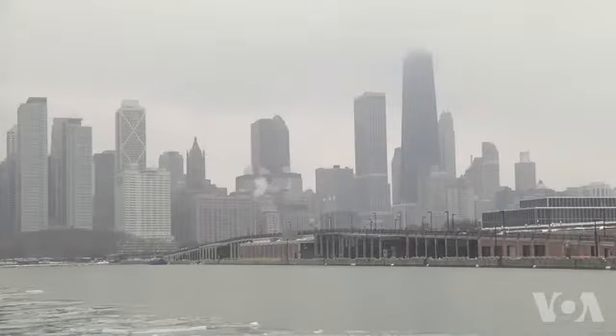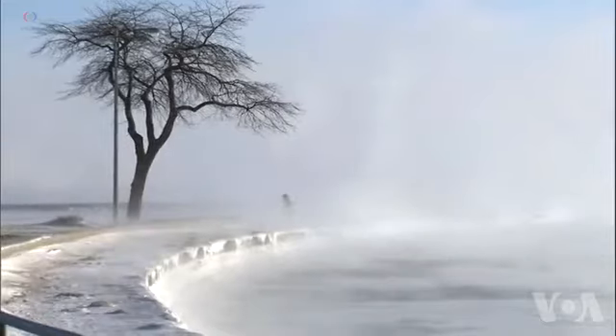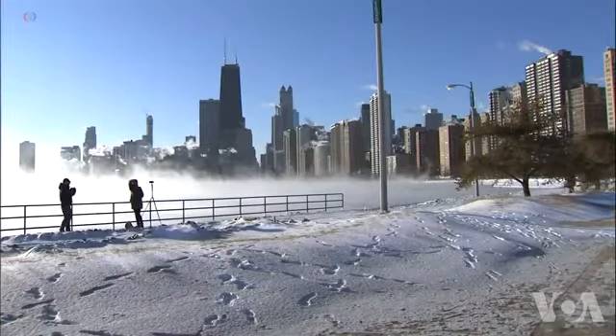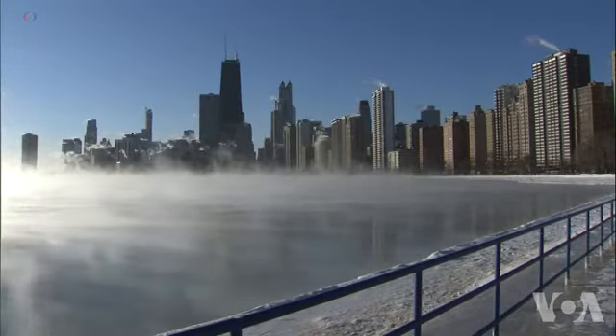Lake Michigan, a favorite spot for Chicago natives and tourists to spend a hot summer day, has been deserted lately. Chicago is experiencing record-setting cold temperatures. The polar vortex that swept through the area pushed temperatures down to minus 32 degrees Celsius in some parts of the city.